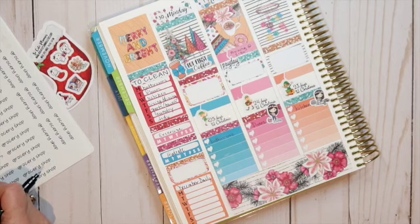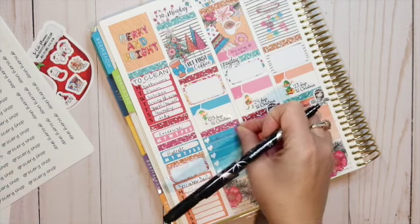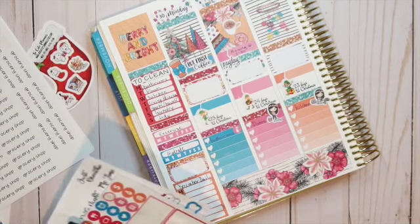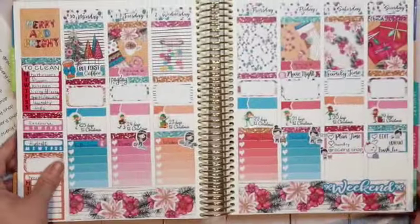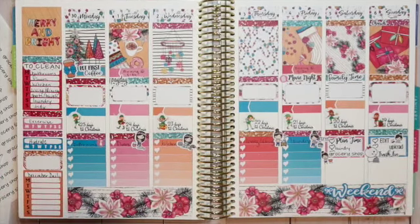I think that's it! Let me see — yeah, I think that's it. Let's take a look. That's pretty cute, I like it! I have everything laid out for this week. We'll see how it goes. I'll give you an update on how I'm doing with my December Daily. If you have any questions or comments, leave them below and I'll definitely get back to you. Hope you guys have a great rest of your week — talk to you soon, bye!